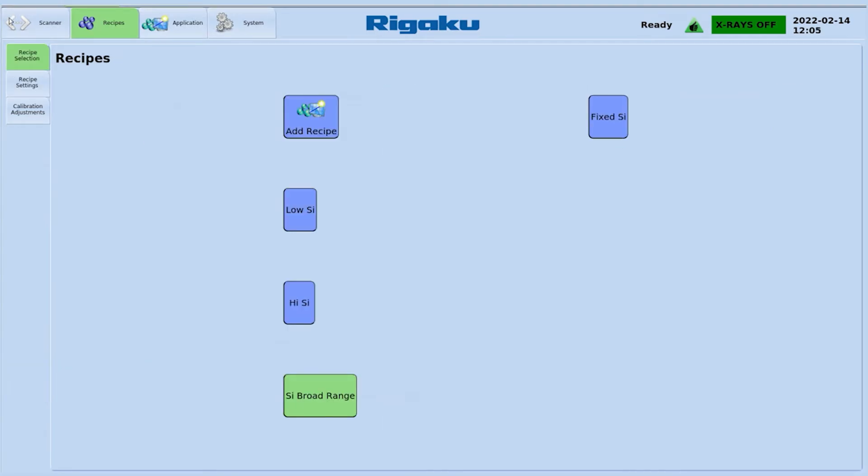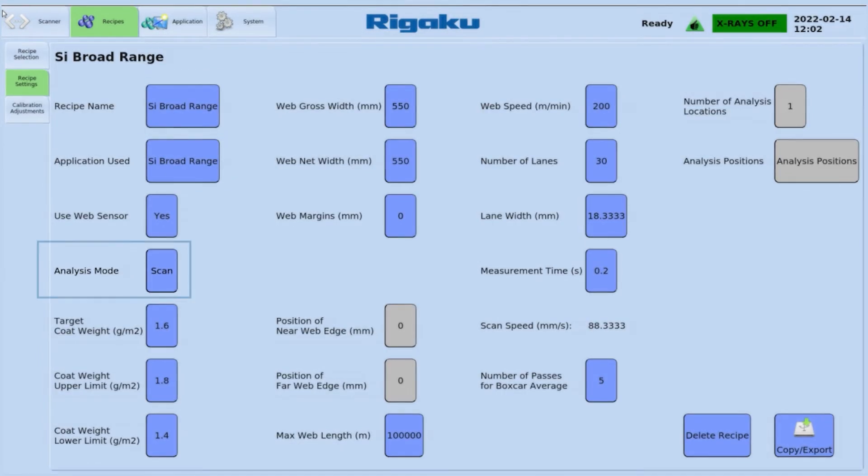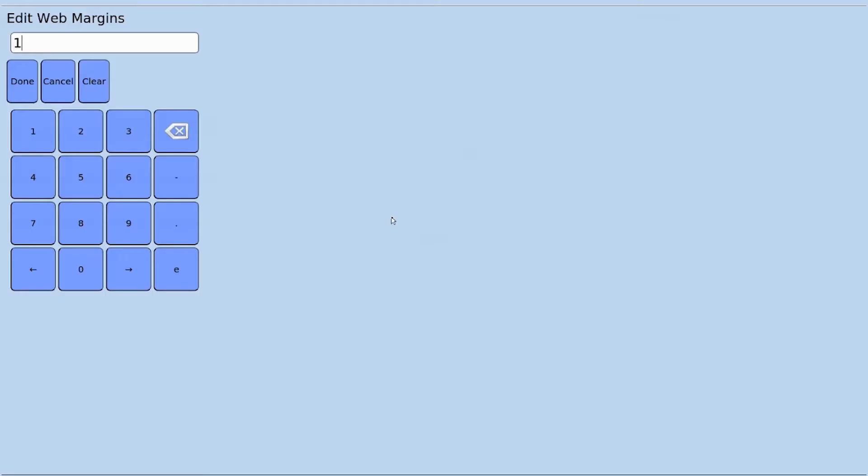To add a new recipe, simply name it, select the application, define your measurement mode, and enter your process parameters to alarm for tighter control tolerances.